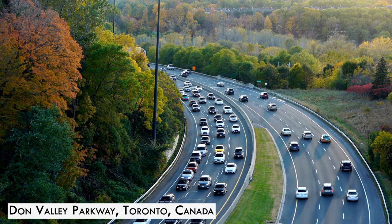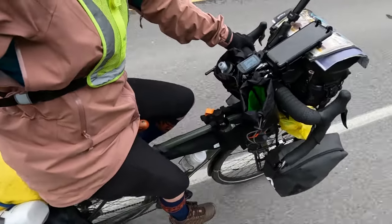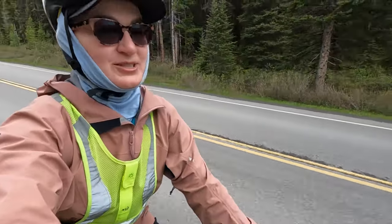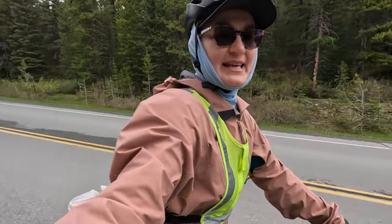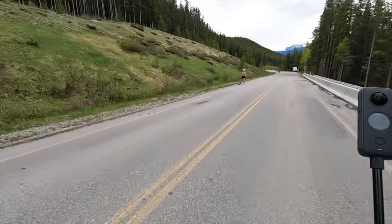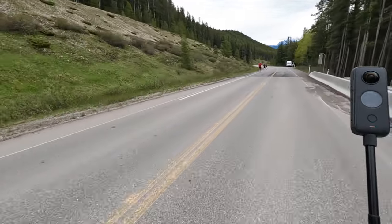I'm all dressed up in my sexy socks and sexy shorts — this is what you do when your riding pants don't dry. I have no idea what they're training for, but they're training for something and it looks super cool — maybe cross-country skiing.